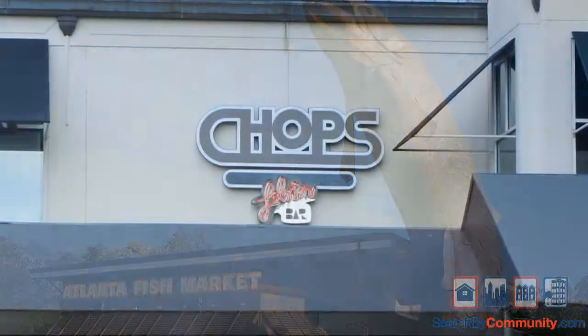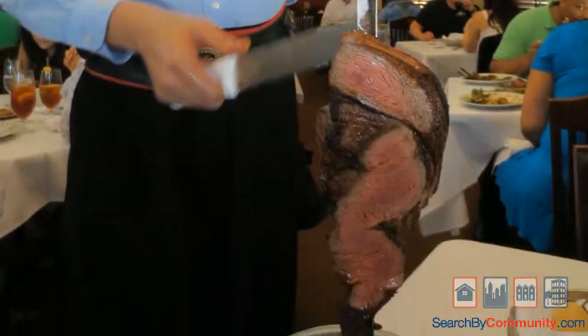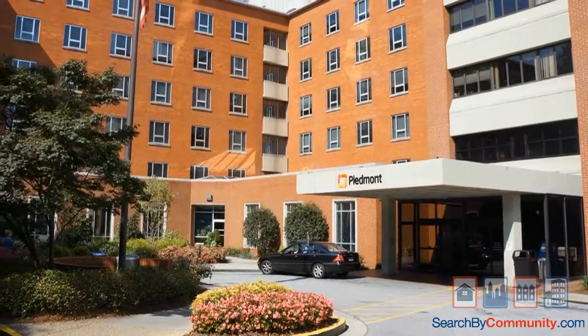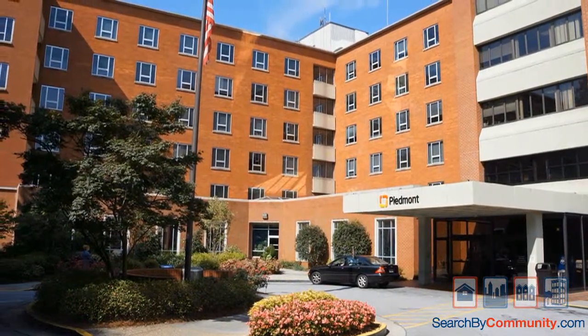Buckhead is known as the Uptown District of Atlanta, and is a major commercial and financial center of the Southeast. Buckhead features many high-rise office buildings, hotels, and condominiums that form the beautiful skyline along Peachtree Road.